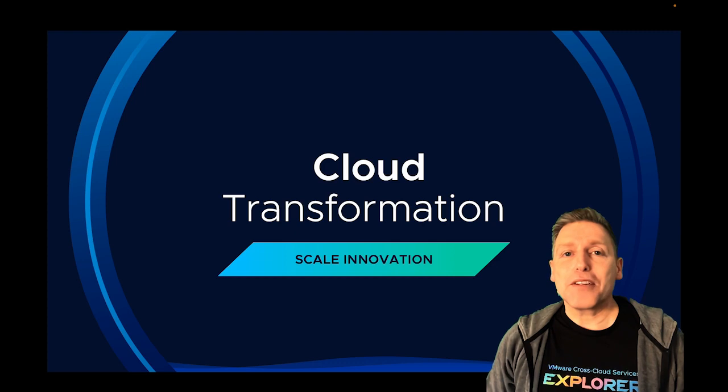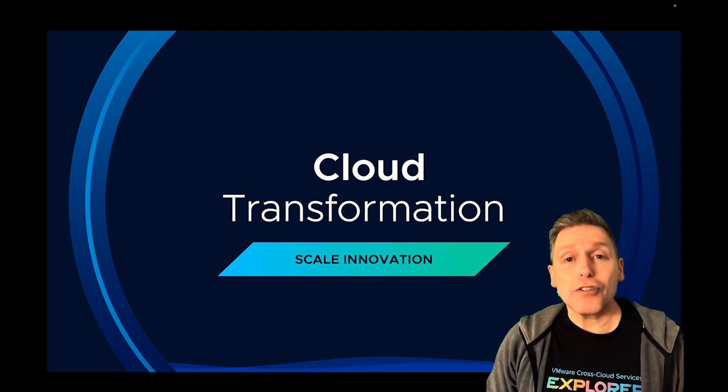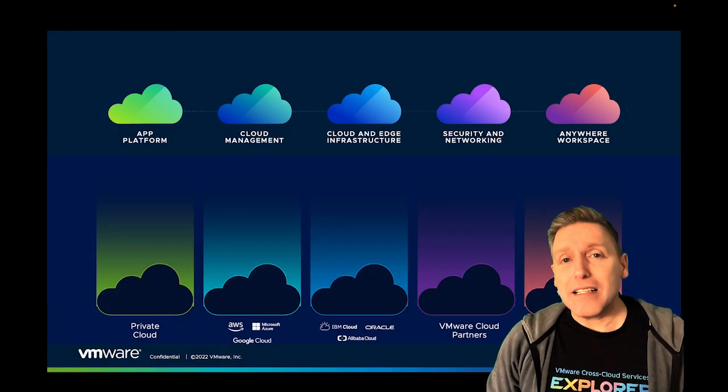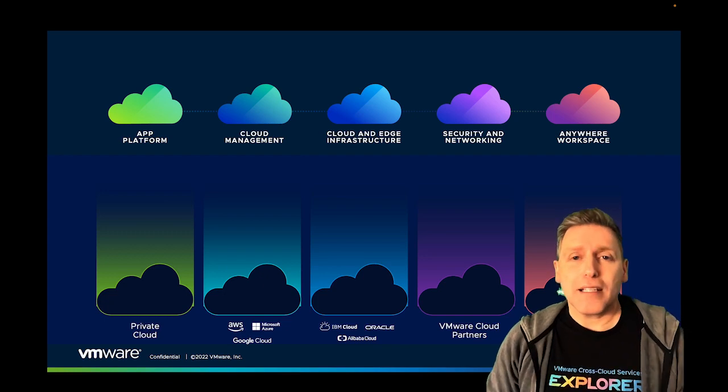We all know cloud transformation can bring so many benefits to an organization and really help them to transform their business. But for many people, getting to the cloud to take advantage of those benefits is a daunting and complicated exercise.